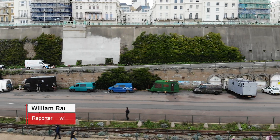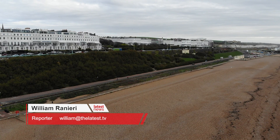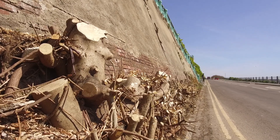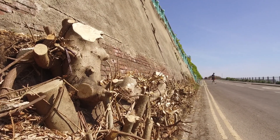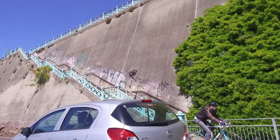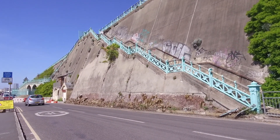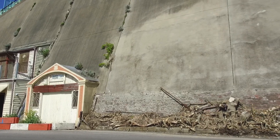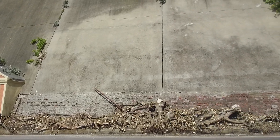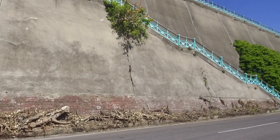The living wall in Madeira Drive is Europe's longest and oldest green wall, but what looks like a mistake from the council has now seen it partially cut down to allow work on a cycle lane. Eight Japanese spindle plants and a large fig tree were planted by the Victorians in 1872, and now all you can see is a grey wall exposed for the first time in about 150 years. I met with Councillor Robert Nemeth to find out more.